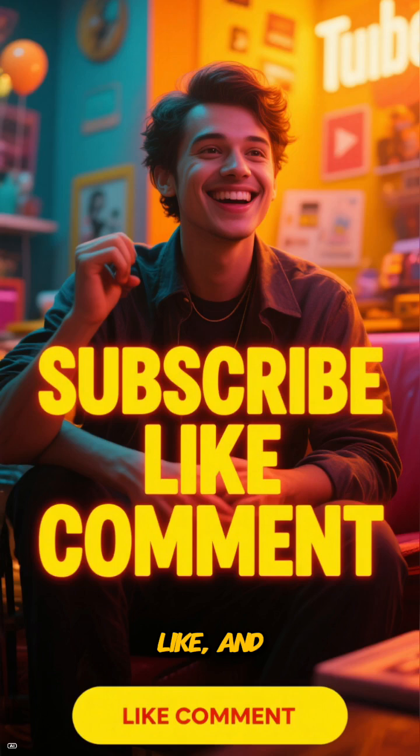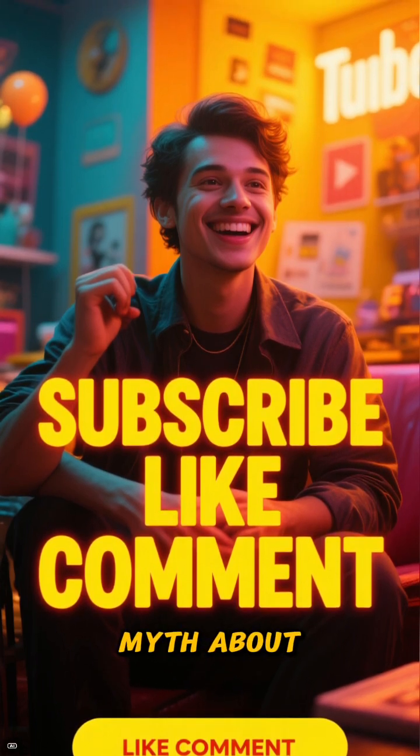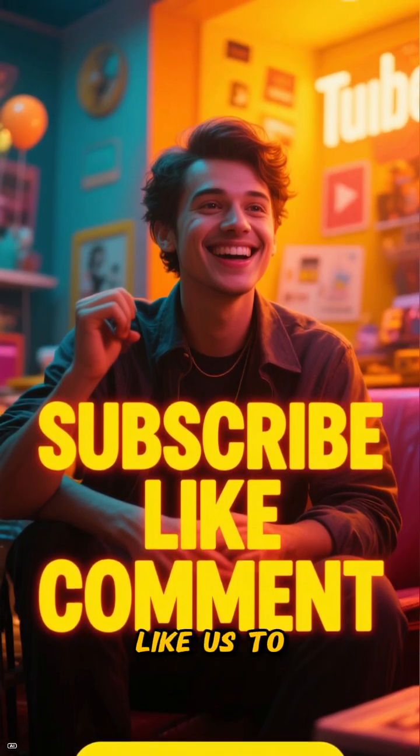Don't forget to subscribe, like, and comment below with the next Ice Age myth about how they shaped the world that you'd like us to cover.